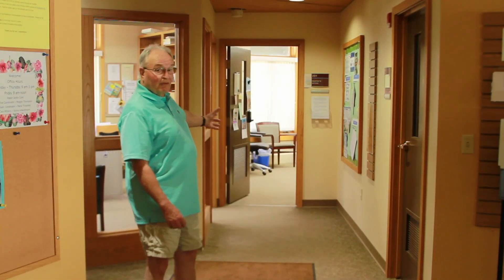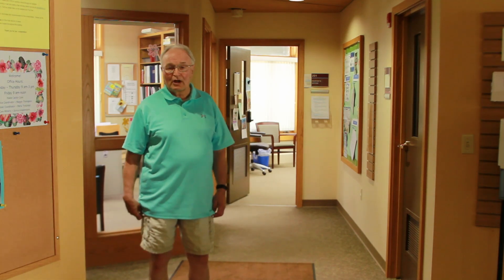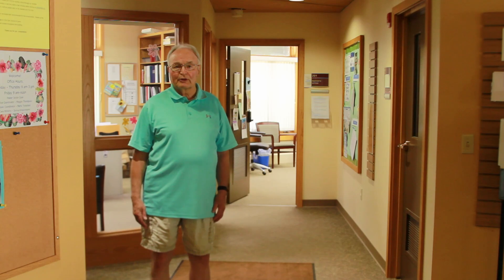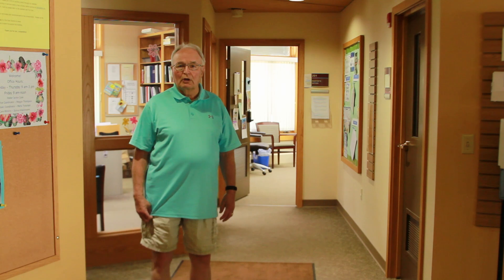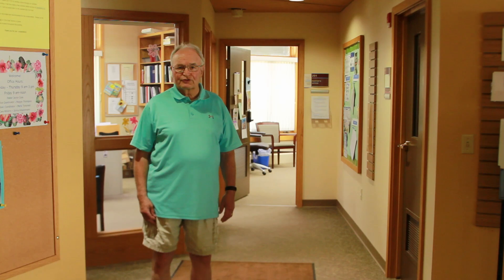The three offices located right behind me are our main church offices — the Pastor's office, Maggie's office, and Maria's office. They operate off of one zone from our air handler located in the basement. We would like to change that so each office has its own zone, so that we can maintain comfort in all three zones at the same time, which we have not been able to do in the past.